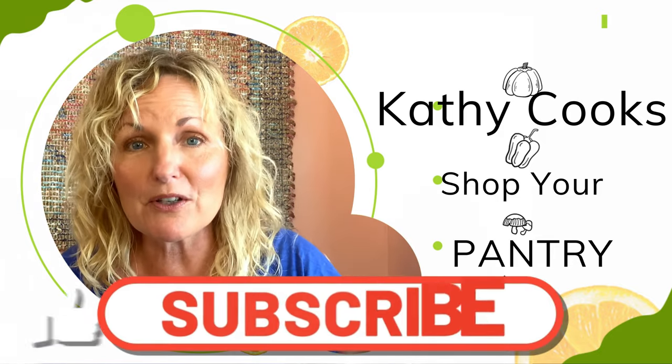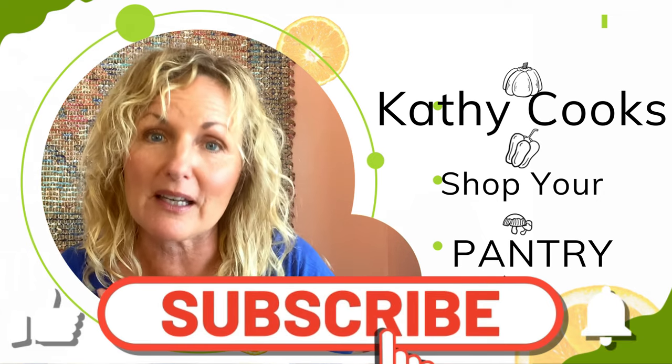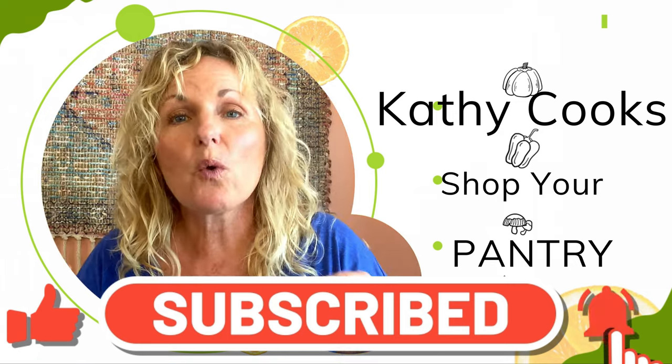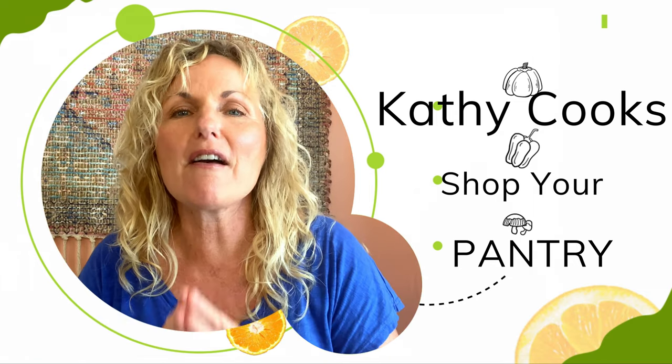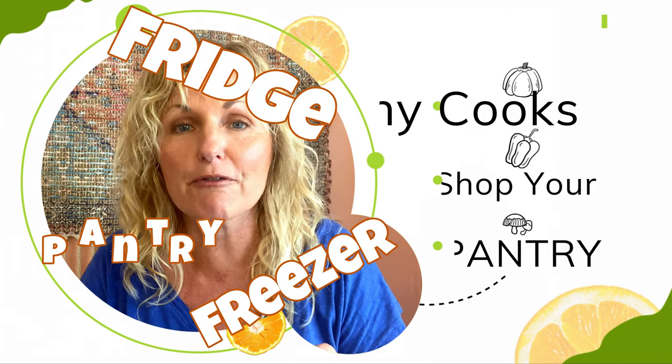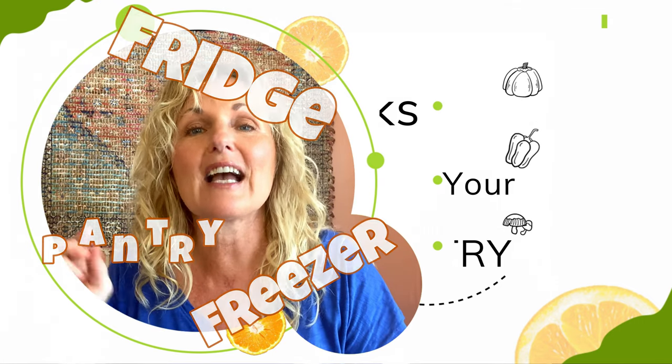Please subscribe below because when you do this, you are not only supporting me, but by doing that you will get reminders if you click that bell. Once you get alerts, you'll be able to watch every episode on how I'm going to shop my pantry, refrigerator, and freezer and get some amazing meals on the table for myself, my family, and friends.